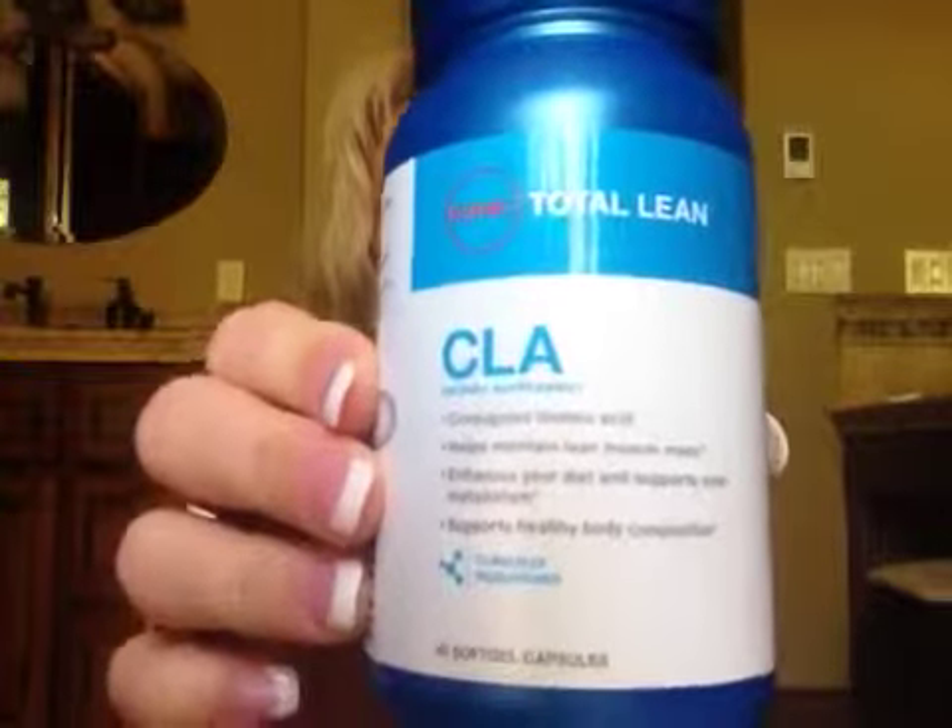GNC CLA Total Lean — I went through one of these. It's supposed to enhance your metabolism, help your joints and bones, maintain lean muscle mass, and support healthy body composition. It has linoleic acid in it. It's one of those horse pill things with gel inside. I still take it, I did repurchase. It's part of the supplements I take, and I got the energy pack for mature women in their 50s, so I'm doing whatever I can.